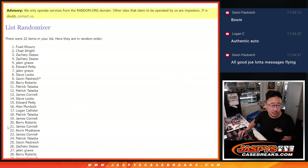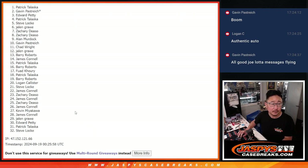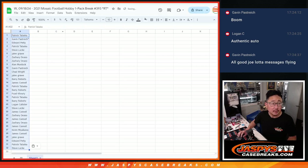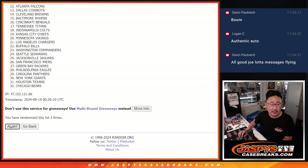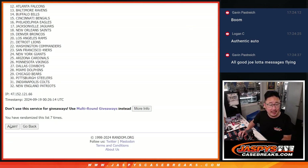Rolling one through eight for the names, then rolling again one through eight for the teams.